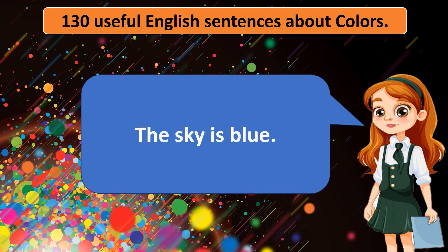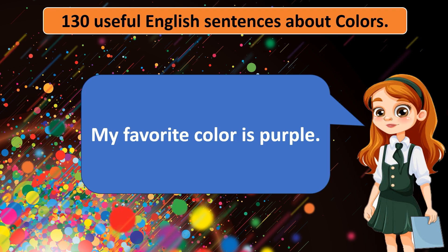The sky is blue. The grass is green. The sun is yellow. My favorite color is purple.